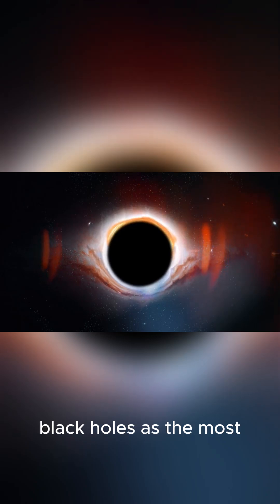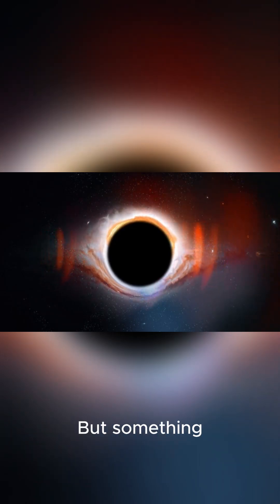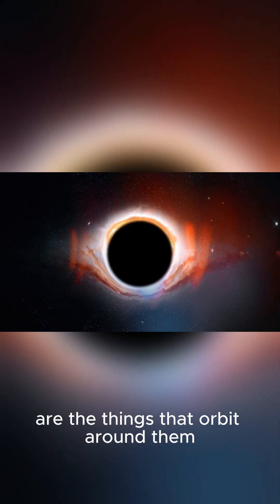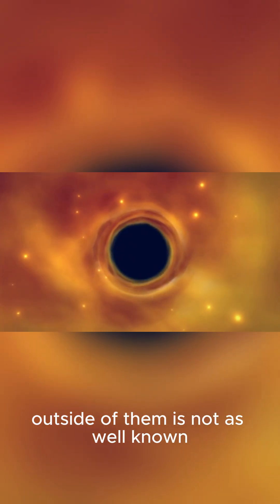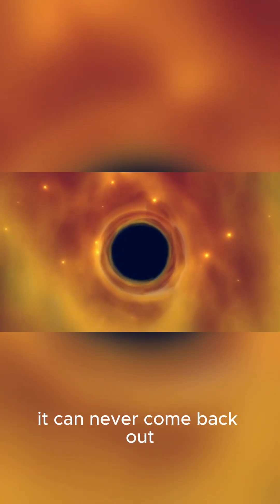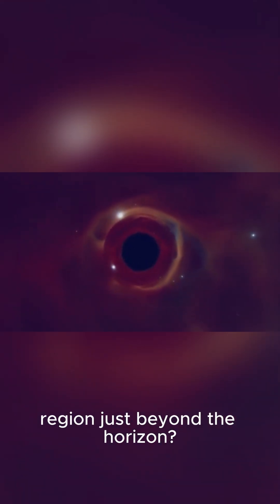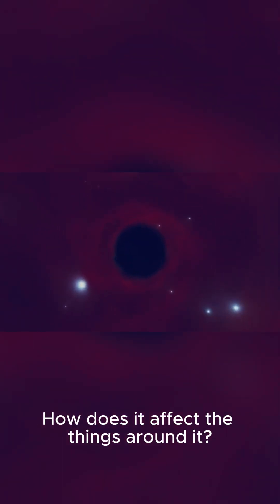We tend to think of black holes as the most fascinating thing in space, and they are. But something that might be even cooler are the things that orbit around them. Most people have heard of black holes by now, but what happens right outside of them is not as well known. We know that once something crosses the event horizon of a black hole, it can never come back out. But what happens in the region just beyond the horizon? What about the stuff that hasn't fallen in yet? How does it affect the things around it?